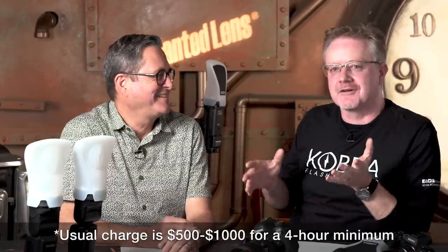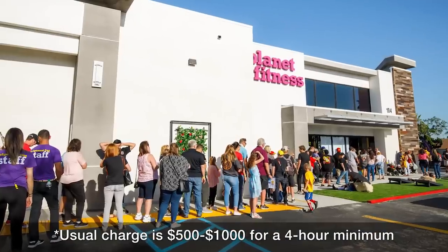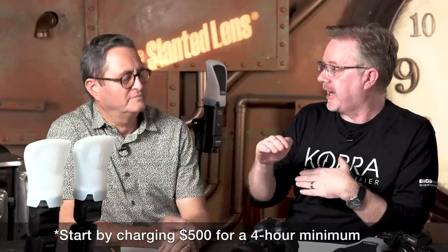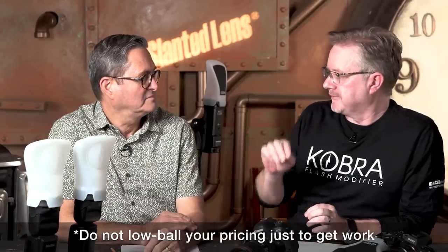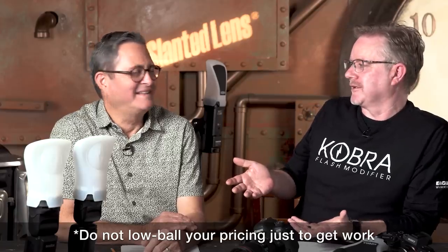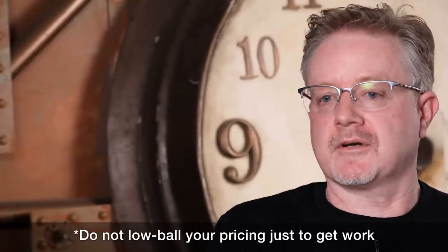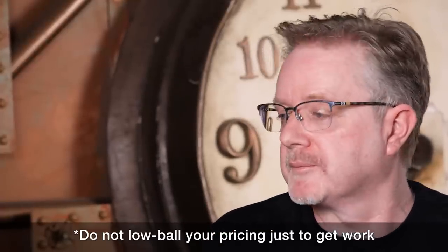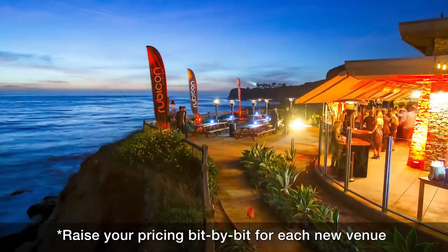Experienced photographers will charge between $500 and $1,000 for an event — not a wedding, just a regular event, four hours, a store opening. I don't walk out the front door for less than $500. If you only charge $150 for an event, they'll say, well, it was $150, why am I going to pay you $500? You're never going to go from $150 to $500. Where you live, the size of the event — so many things come into play. Don't undersell yourself. Each new venue, pump it up a little bit until someone says no. Until they say no, you don't know you're at the top of your game.